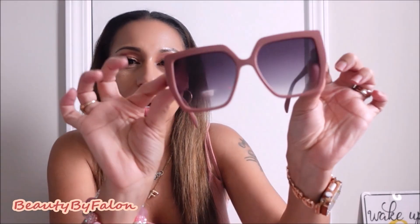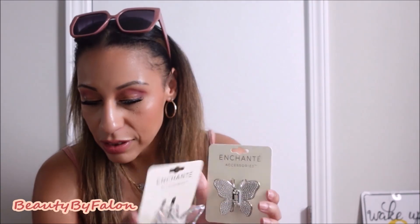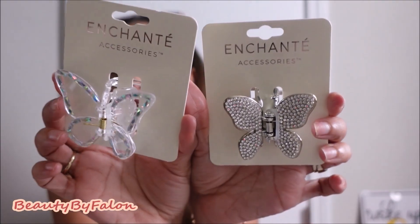Welcome back to my channel! Today is going to be a Dollar Tree haul and more, so let's get right into it. The first thing are these sunglasses — I thought they were really cute, they're like large lenses. I really love them. This is what they look like on.